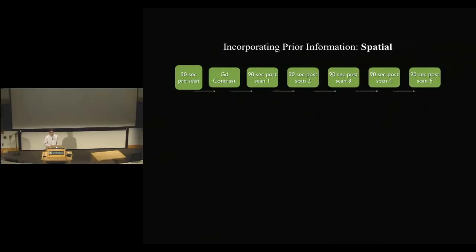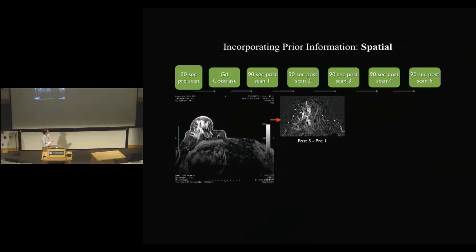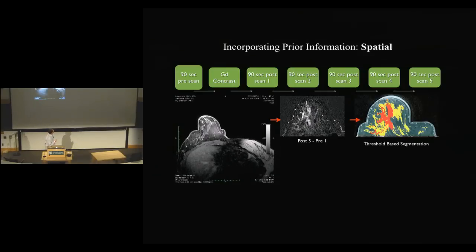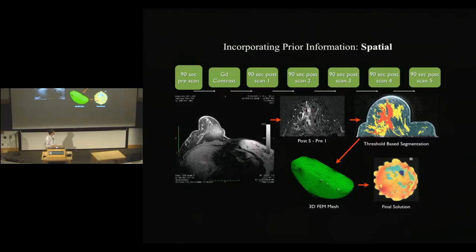One thing we can do using MR and optics together is to use them in a synergistic relationship. We can use the spatial prior information — which is very good from MR — to help guide the optical reconstructions, which are not very good spatially but are good functionally. So one can help the other. In a typical clinical exam, we'll see a 90-second MR pre-scan, then a gadolinium contrast agent will be administered, followed by five 90-second post-contrast scans at equally spaced intervals. Each scan comes up with a tissue volume that we can analyze.